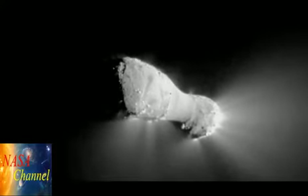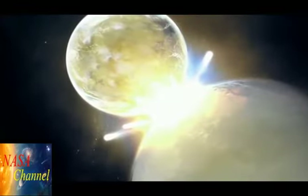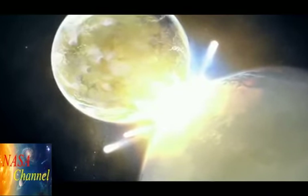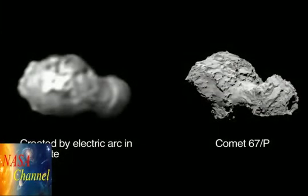Why do so many of these different types of bodies in the solar system display this particular shape? The Electric Universe theory states that comets and asteroids were electrically excavated from planets and moons in a relatively recent epoch of planetary instability. As discussed in previous episodes, plasma scientist Dr. CJ Ransom produced these familiar double-lobed forms in experiments with electrical discharges to samples of hematite.